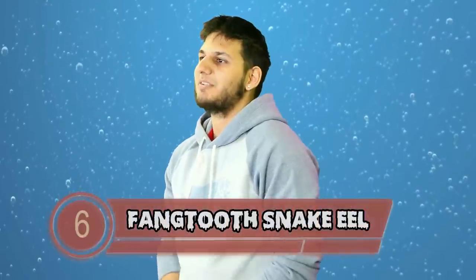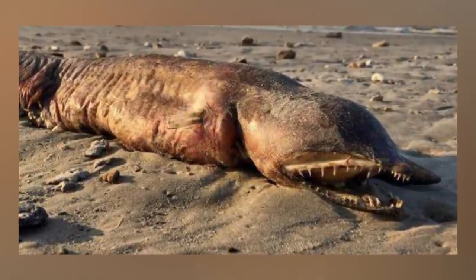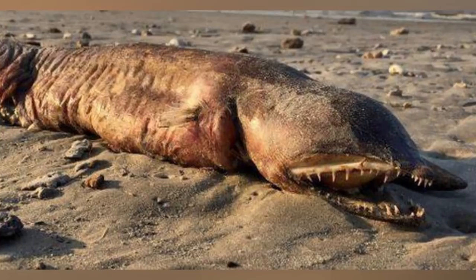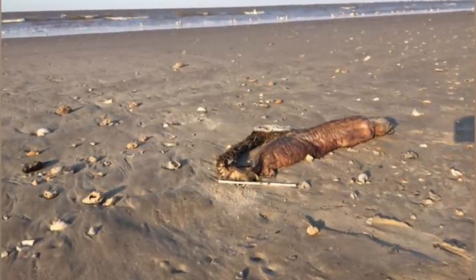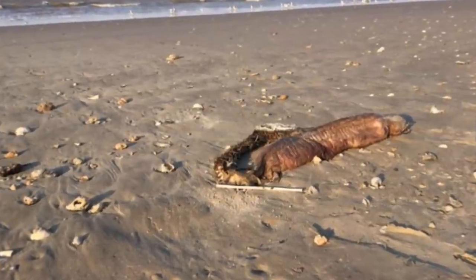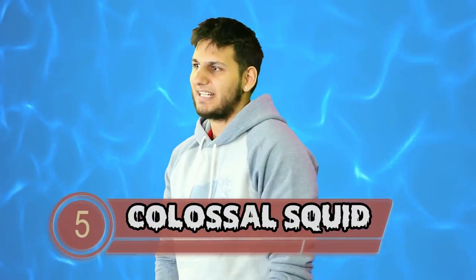Slithering in at number 6, we have the Fang-toothed snake eel. This creature looks like it was ripped straight out of a nightmare — after seeing this, I am done with the ocean forever. The Fang-toothed snake eel dwells at a depth of 30 to 90 meters, roughly 100 to 300 feet, and males can reach a length of 33 inches. They enjoy eating bony fish and crustaceans. One of these creatures was found washed up on shore in Texas after Hurricane Harvey hit in 2017.